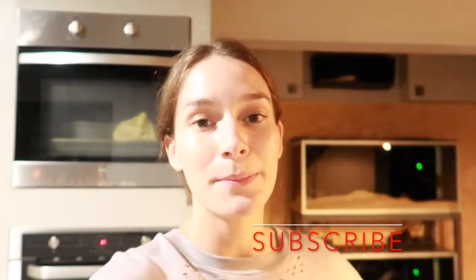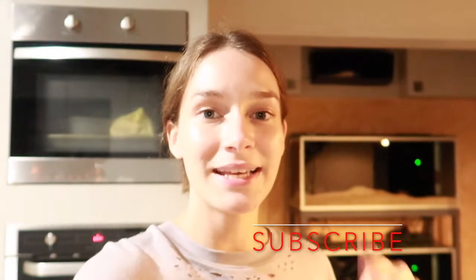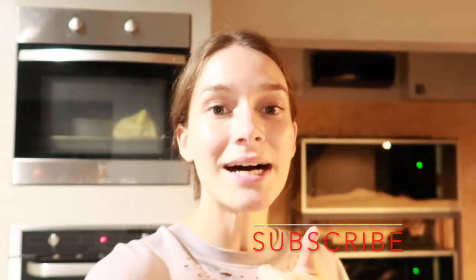That's it for today's video — I hope you guys enjoyed it! Make sure you hit that subscribe button, give this video a big thumbs up, and stay tuned for more kitchen updates because I have a lot coming up. Bye guys!